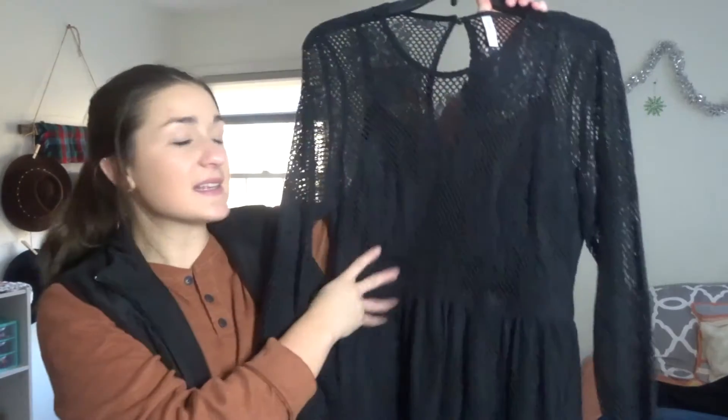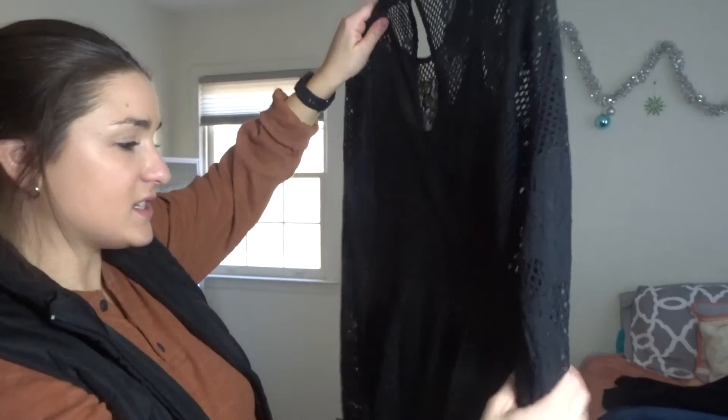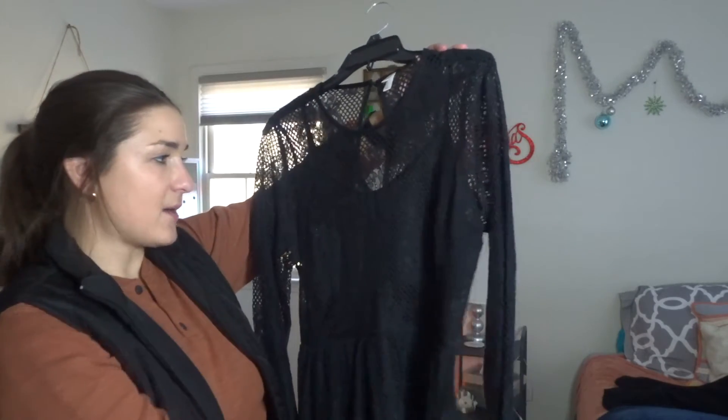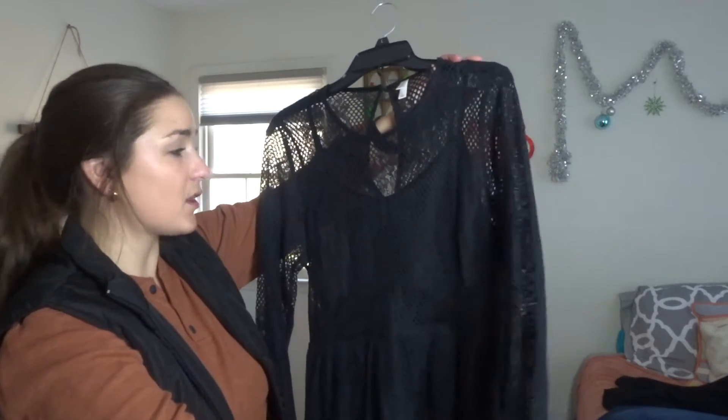This next dress is a plain black dress, but I love it because the sleeves are see-through. It has a little slip underneath it, zips in the back, and also fastens at the top. It is so cute — I got this at Target. It's a shorter dress so I would wear tights underneath and probably black boots or maybe even high heels. It's also kind of open in the back, and I just love the detailing on it. I think it's the perfect Christmas dress.